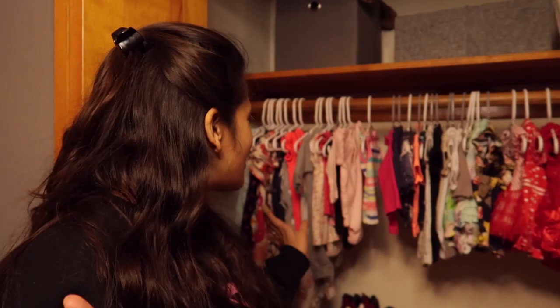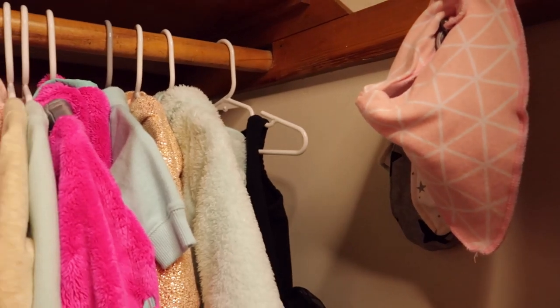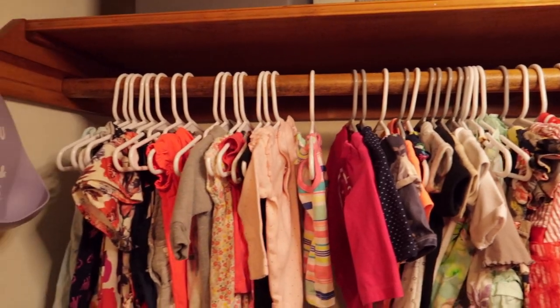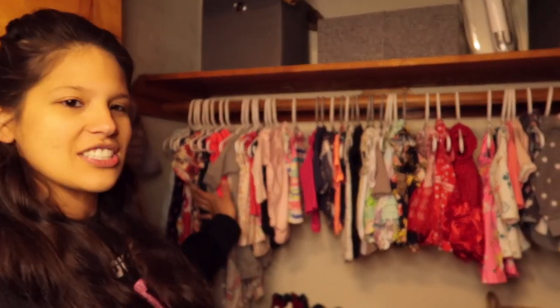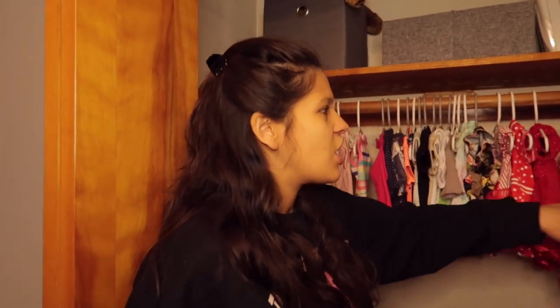We have everything all hung up nice. Her clothes are in sections — little rompers, t-shirts, dresses, her jackets. And then we have her bibs hanging up on the wall up here in the closet. And up here we just have extra storage.